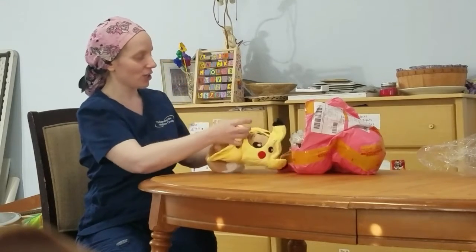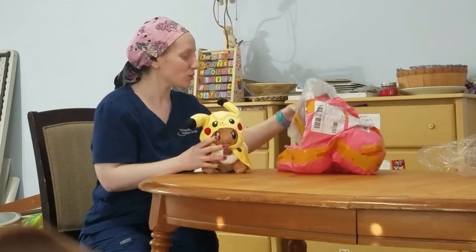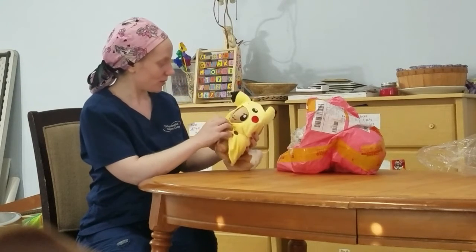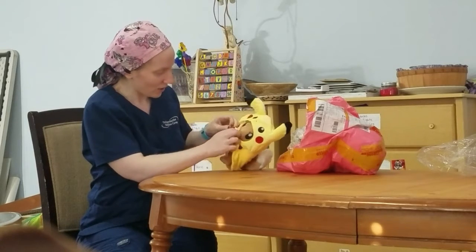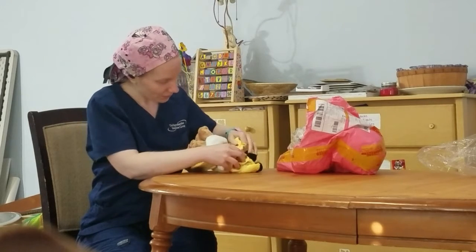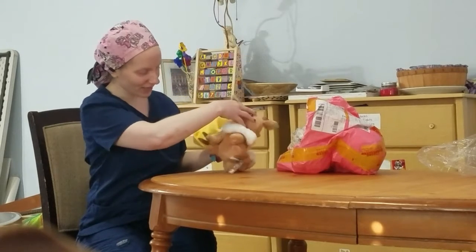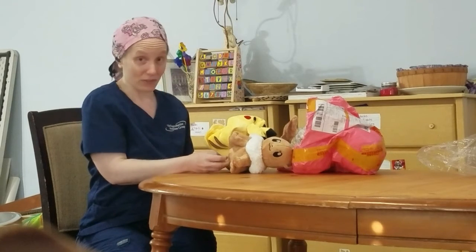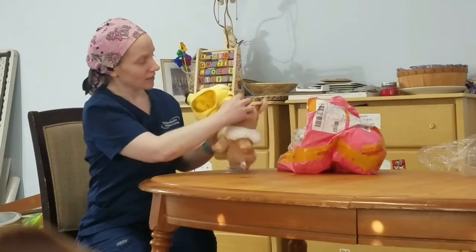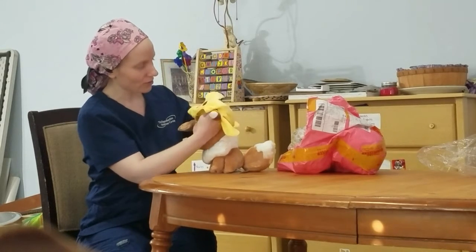This is adorable. It is an Eevee dressed as Pikachu — absolutely incredibly cute. This is so adorable. And this does come off, because it's like a costume, right? It does — it does come off. I think you could take it off. So you can take it off, and then it's just an Eevee. And a very cute Eevee at that. I don't know what it says, it's not in English, but that's okay. So it's an Eevee, and then he has a cute little Pikachu costume. It's adorable, and the ears just fit right in here.